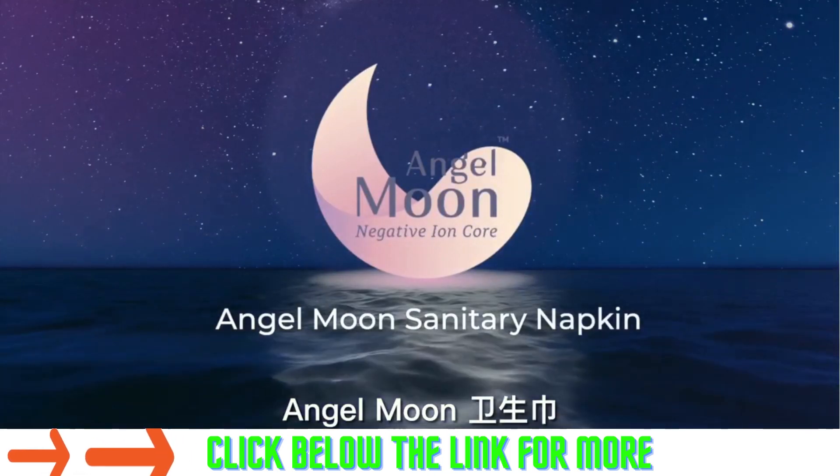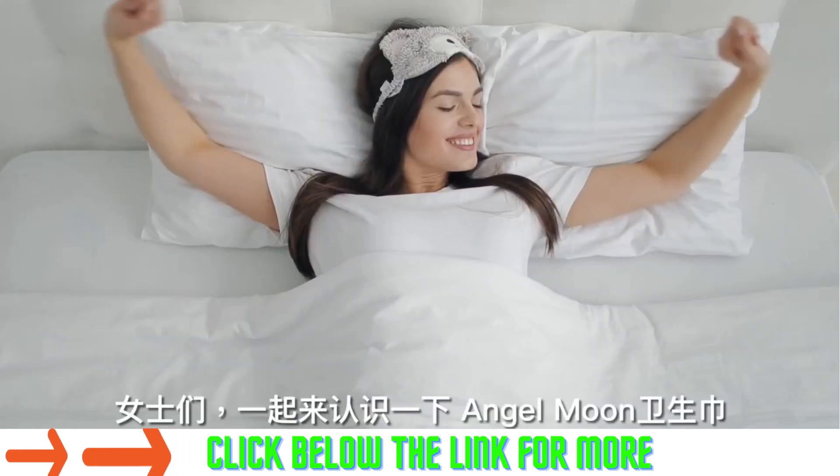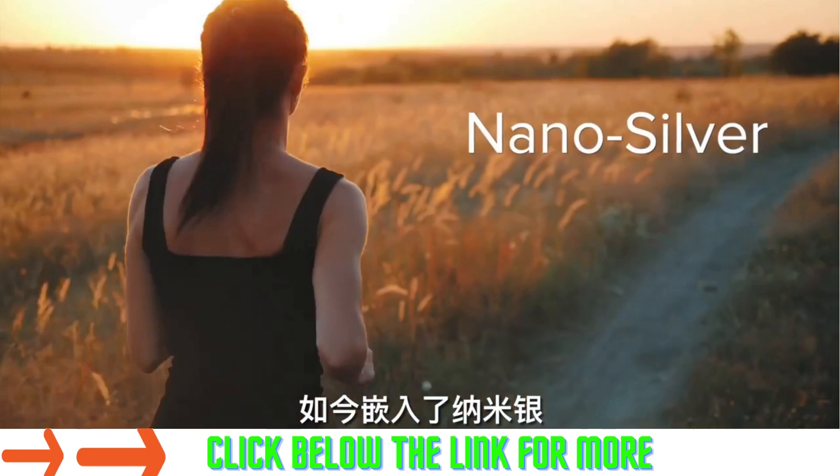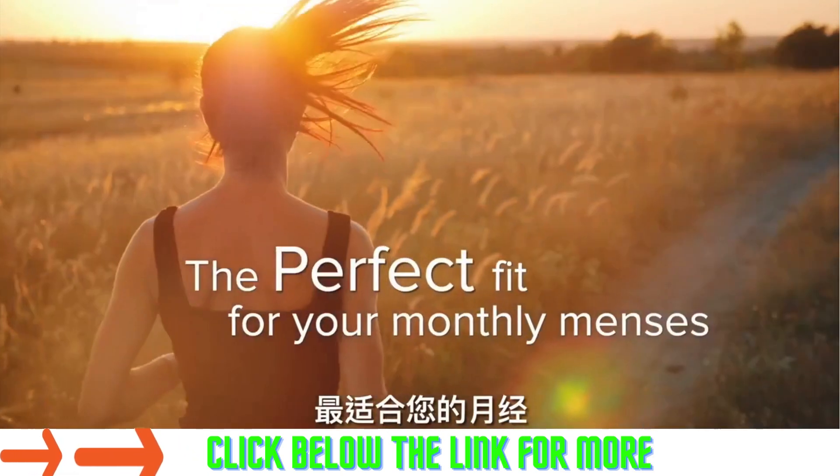Angel Moon Sanitary Napkin. Ladies, meet the all-new Angel Moon Sanitary Napkin, now embedded with NanoSilver — the perfect fit for your monthly menses.